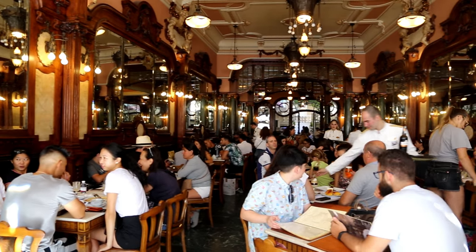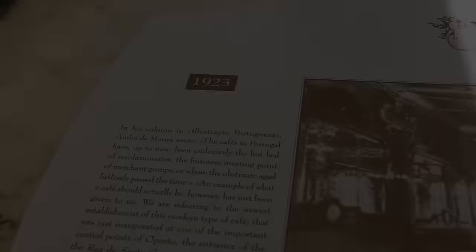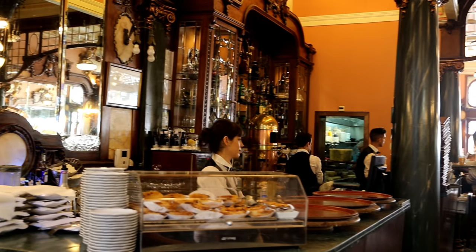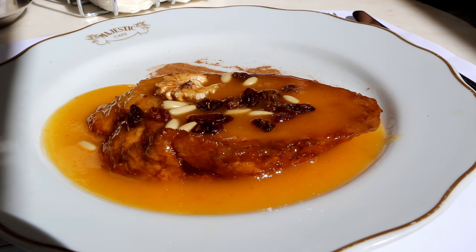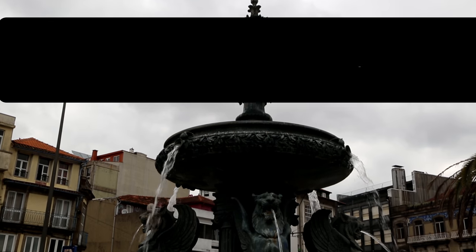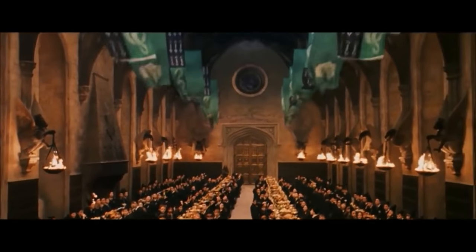Number four: Cafe Majestic. Legend has it that JK Rowling frequently visited Cafe Majestic on Rua de Santa Catarina, which isn't surprising as it was a popular place for intellectuals and literary giants. It is said that she would jot down notes on the napkins when she got inspiration for her first book, Harry Potter and the Philosopher's Stone. I was so struck by the stunning art nouveau design of the place that I decided to treat myself to a yummy French toast and soak in the ambience.